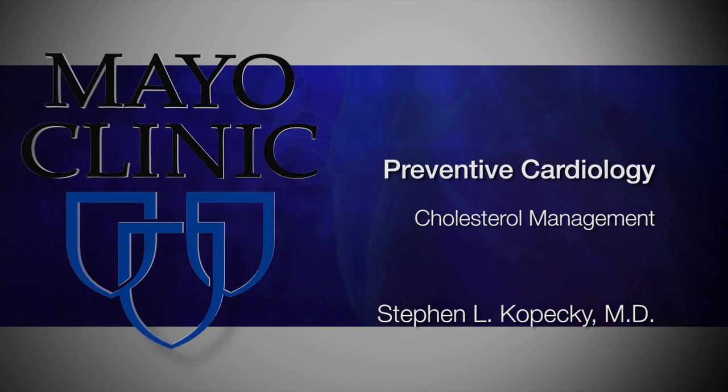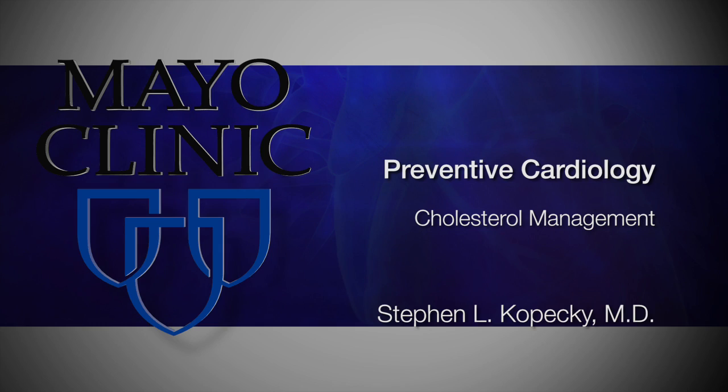Hello, I'm Dr. Stephen Gopetsky, Professor of Medicine and Cardiologist at Mayo Clinic specializing in Cholesterol Disease and Preventive Cardiology. Today I'll be discussing what you need to know about cholesterol management.